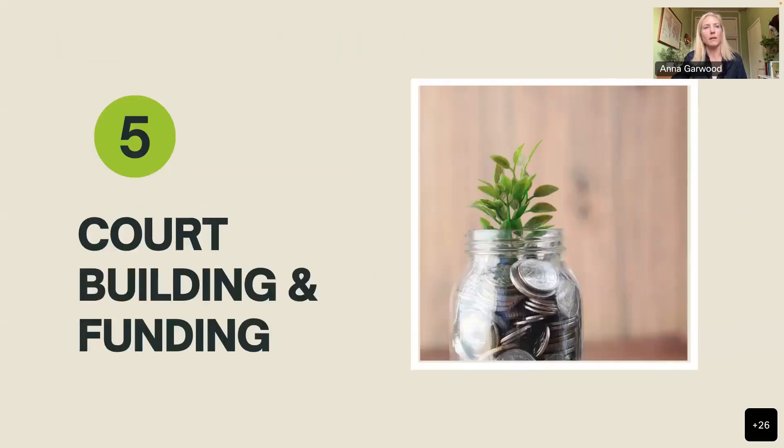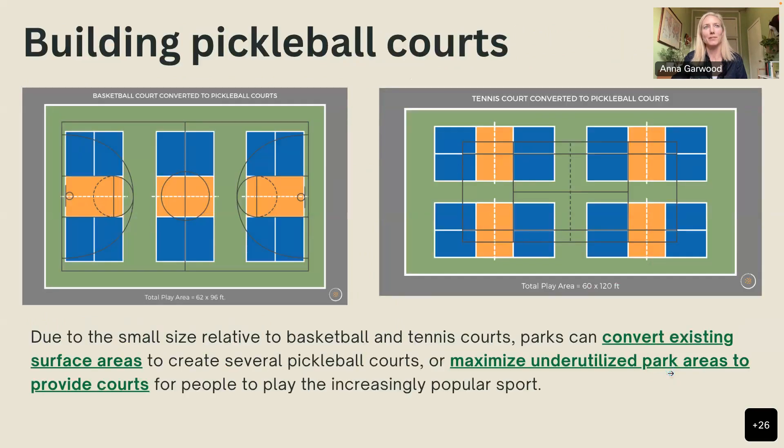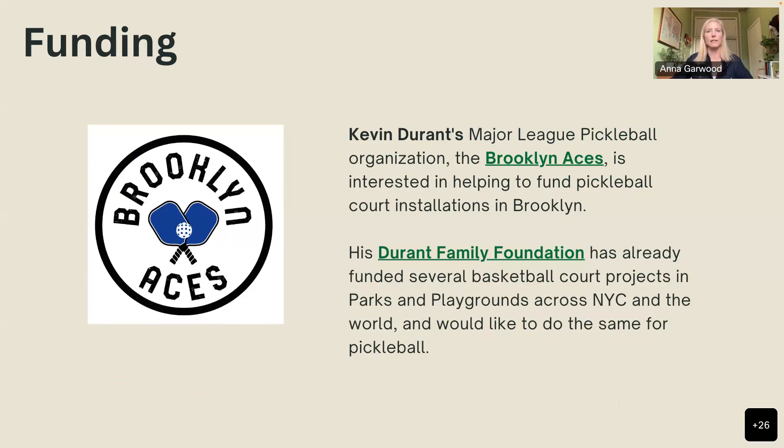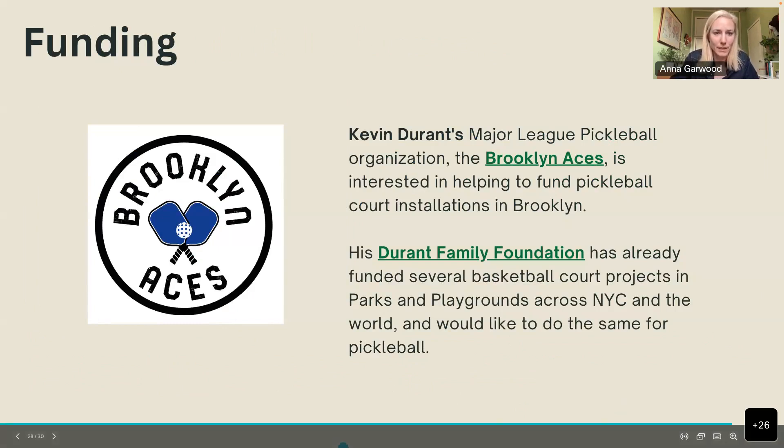The presentation then turned to Samin Adwani and Jose Mena to discuss potential funding. Samin noted he is a Williamsburg resident and this is near and dear to his heart. Through Kevin Durant's business and foundation, they have invested in and now operate the Brooklyn Aces, Brooklyn's first Major League Pickleball team. They see an opportunity similar to what they've done bringing basketball to underserved communities.